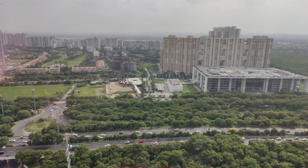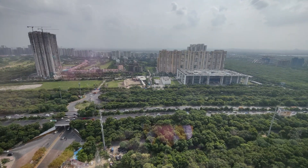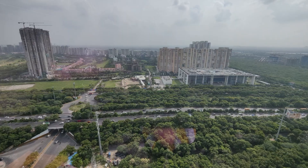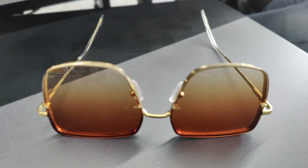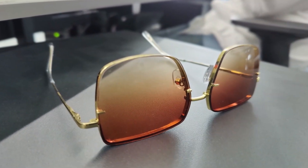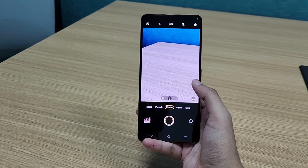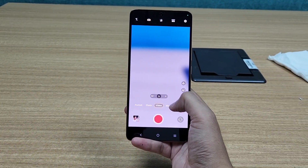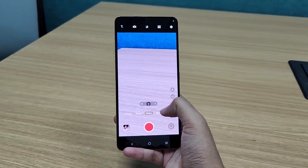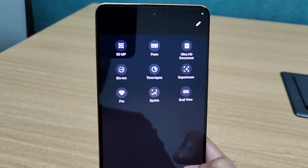Coming to the camera quality, the daylight shots are good. The camera can focus quickly and gives some really good pictures. Low light images are good and the night mode is useful thanks to the optimization. The front camera is good in daylight and portrait mode is decent as well. It can record videos at 4K resolution at up to 60 frames per second for the rear camera, and the front camera supports 1080p at 30 frames per second.